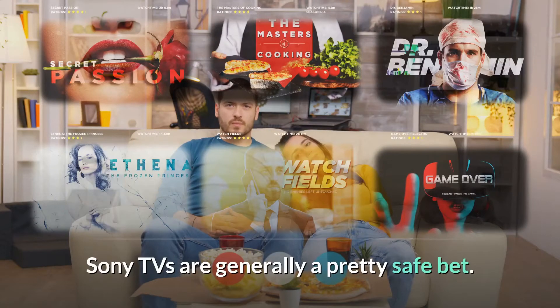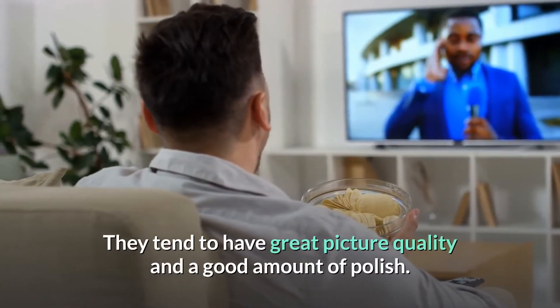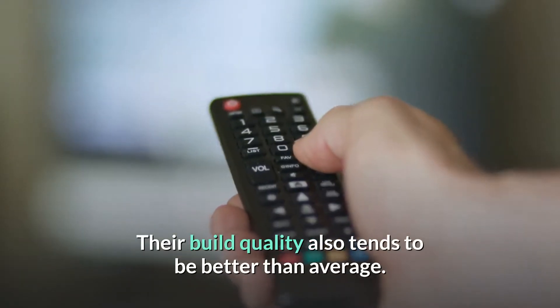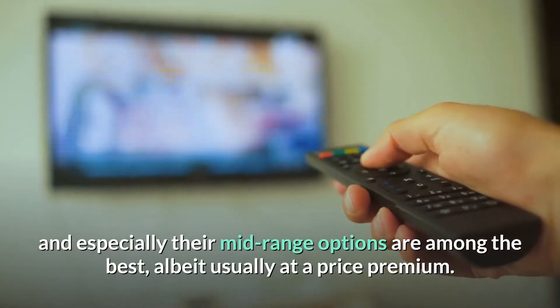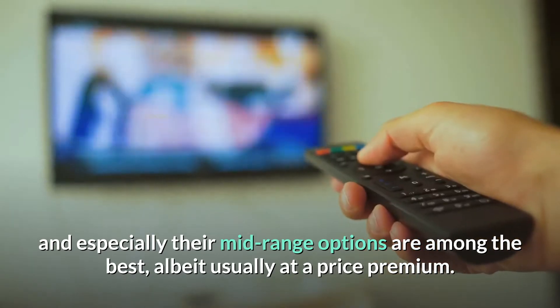Sony TVs are generally a pretty safe bet. They tend to have great picture quality and a good amount of polish. Their build quality also tends to be better than average. Their budget models aren't the most competitive TVs, but their high-end and especially their mid-range options are among the best, albeit usually at a price premium.